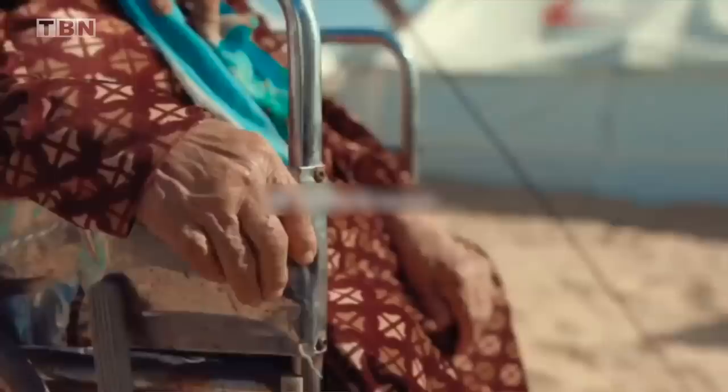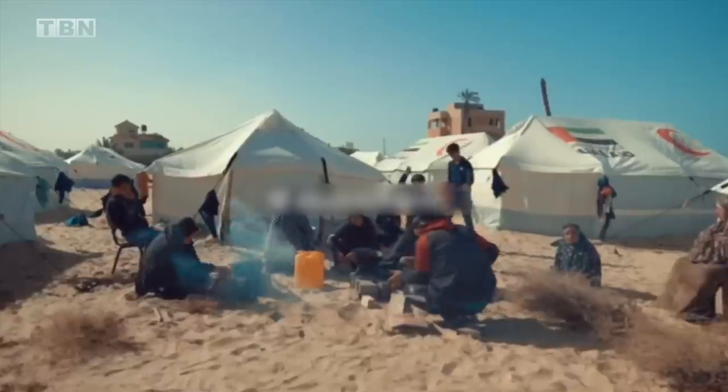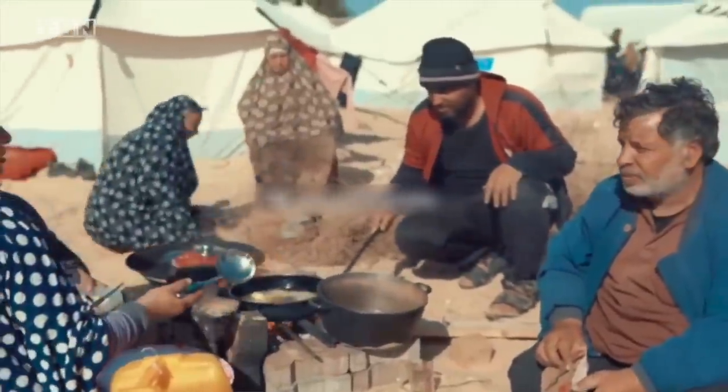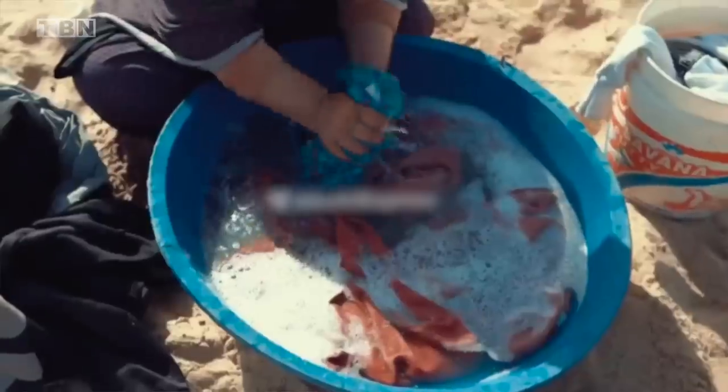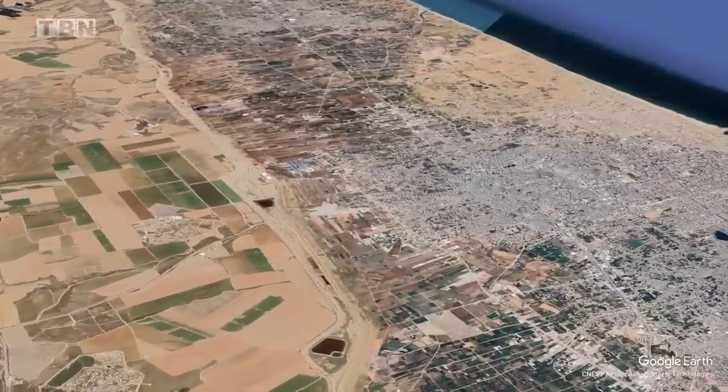We recognize that the civilians of Gaza also need to be first liberated and then protected from Hamas, who does not care about them and only uses them as human shields. However, in order to establish security, it is necessary to take measures that will be difficult and inconvenient for Gaza residents. This includes roadblocks and checkpoints, along with monitoring procedures to make sure that Hamas and other terrorist groups do not send operatives into the area to carry out attacks.